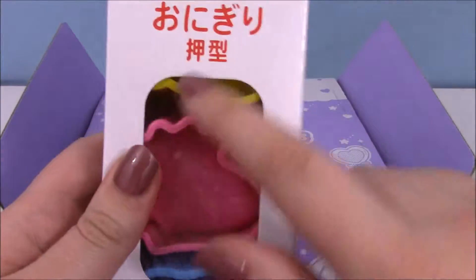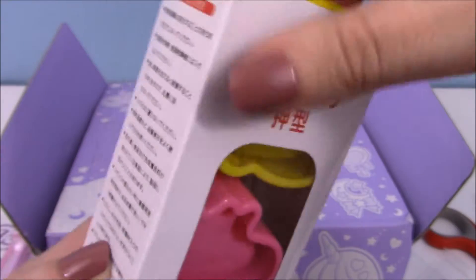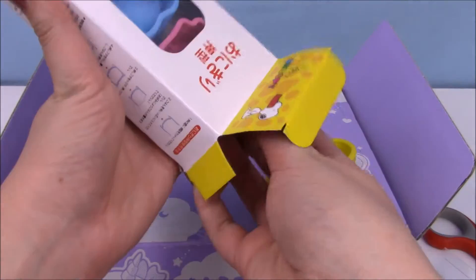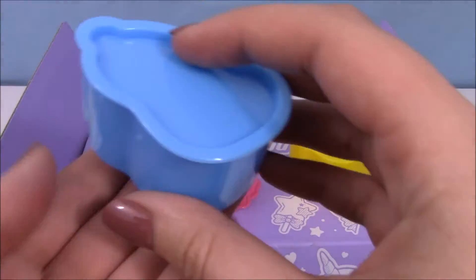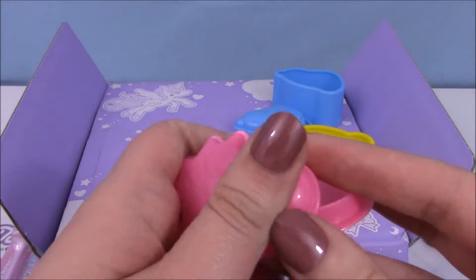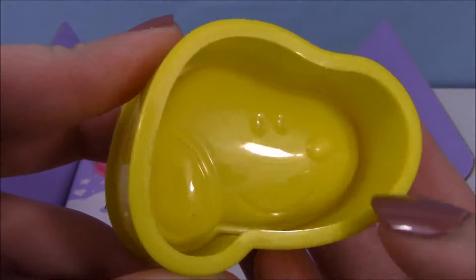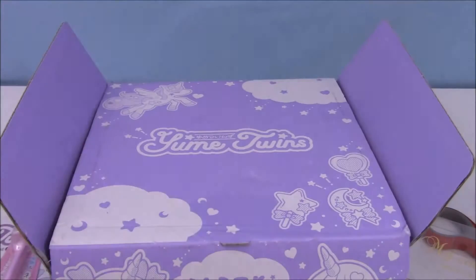Next thing we got are — it looks like these are rice ball shapers, and they're Snoopy and Woodstock. How cute. I love this. I didn't realize how into Snoopy Japan was until recently, when I started noticing there's a lot of Peanuts stuff in rements and stuff. So yeah, you just put the stuff inside and then squish the face in, I think. Here's the Woodstock design. I think both Snoopys are the same — oh no, this one's got a slightly different face. He's turned to the side and he's smiling, whereas this one's a profile view of Snoopy.